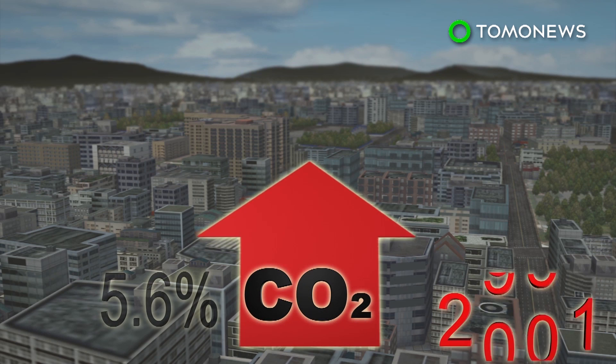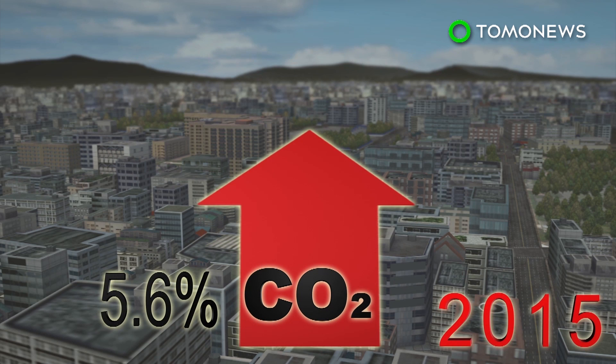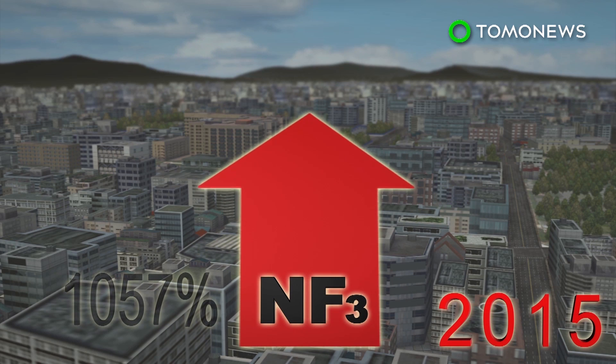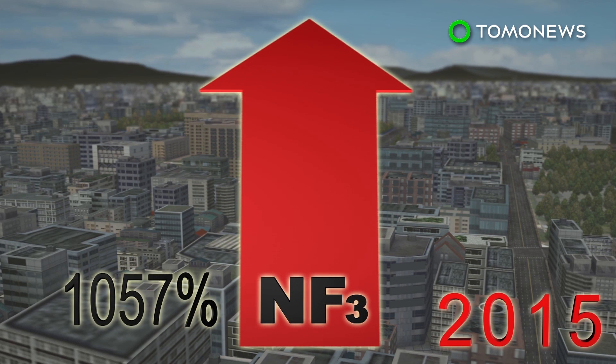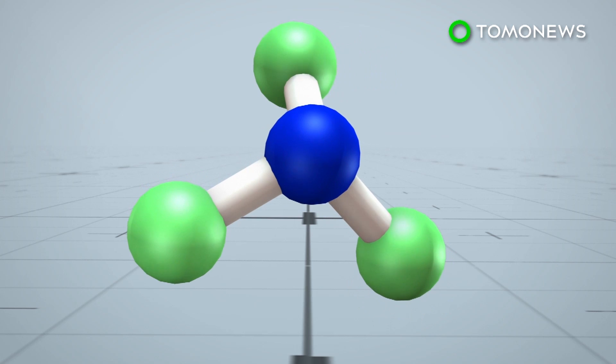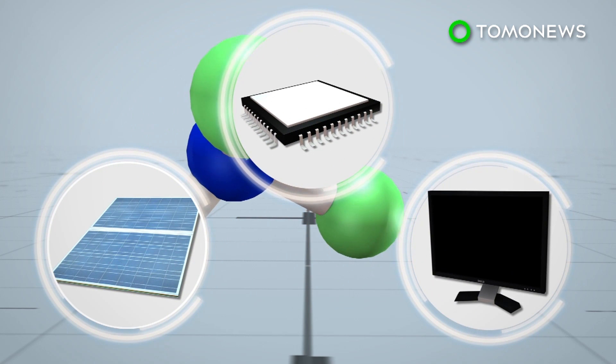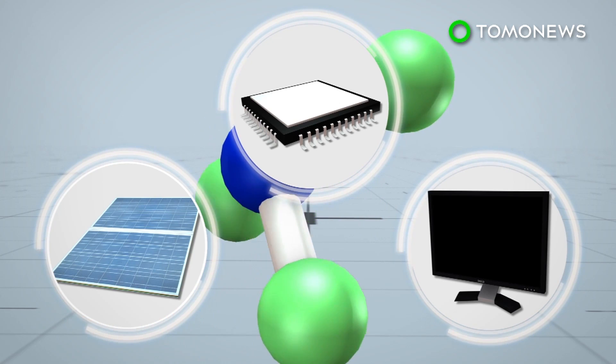CO2 levels have risen only 5.6% from 1990 to 2015. The levels of NF3 have seen more than a thousand percent increase over those same 25 years. This exponential rise has been linked to the manufacturing sector, which uses the chemical to make solar panels, semiconductors, and LCDs.